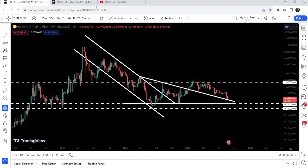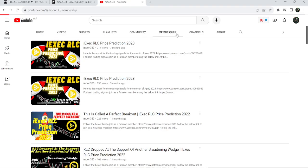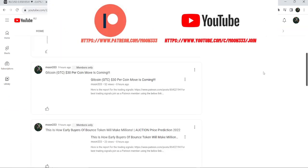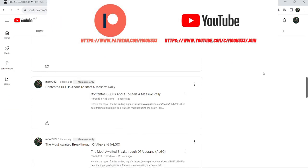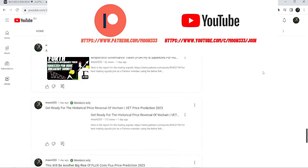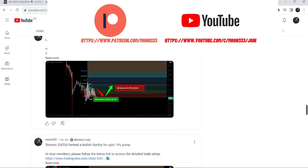In today's video we will once again take a look at this move, and I would also like to share my most recent trade signal for RLC that I shared almost three days ago with my members. If you are not subscribed to my channel then do subscribe, and for more trading signals you can join me as a YouTube member or as a Patreon member. You can find a link in the video description.